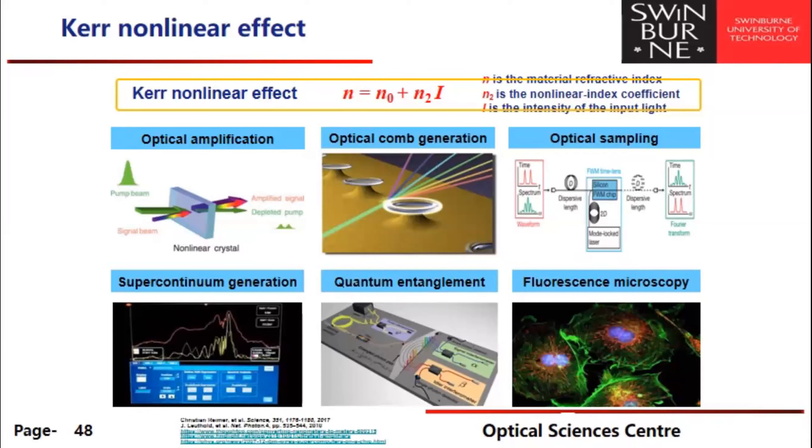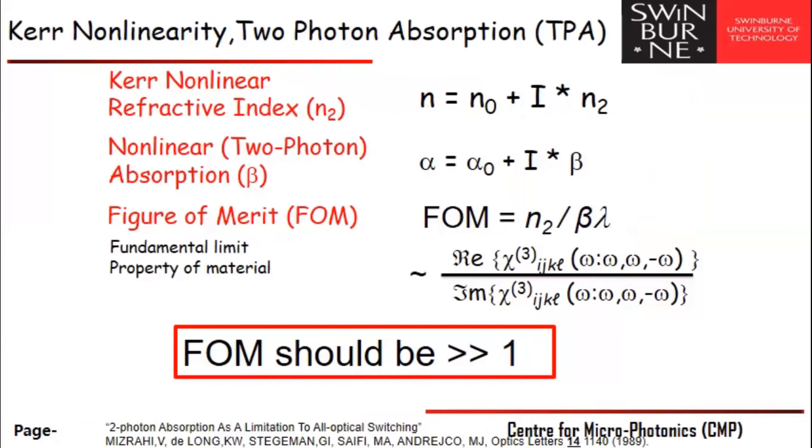This shows the range of different types of photonic chips for nonlinear optics and the different processes involved. Optical microcomb generation has become a huge field in the last 10 years. A fundamental issue is that the intensity-dependent refractive index is accompanied by intensity-dependent absorption — as recognized by Victor Mizrahi back in the 1980s. Because these scale the same way with intensity, increasing the refractive index change also increases absorption proportionally. The ratio of these two is the nonlinear figure of merit, and it needs to be generally more than one for efficient devices — this is a key issue.